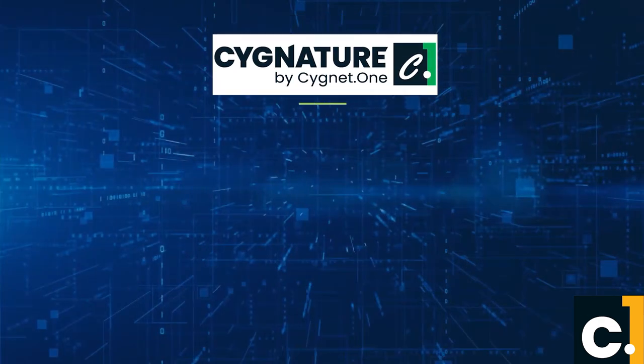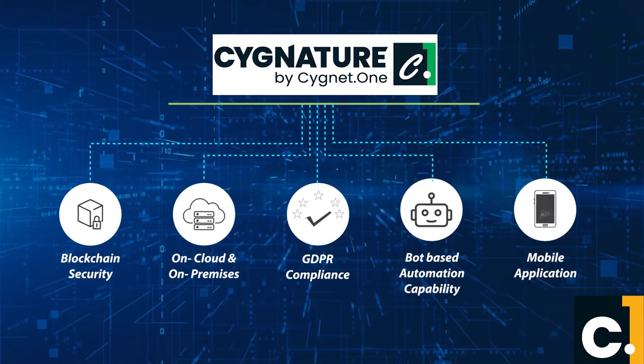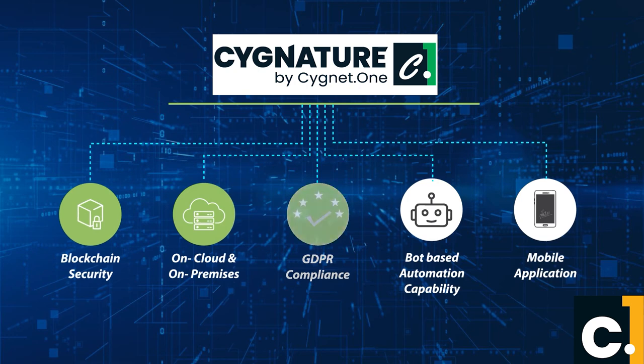Users can expect genuine value additions from some of Signature's salient features like blockchain security, on-premises and on-cloud deployment, GDPR compliance, bot-based automation capability, and a mobile application for quick signing of documents.